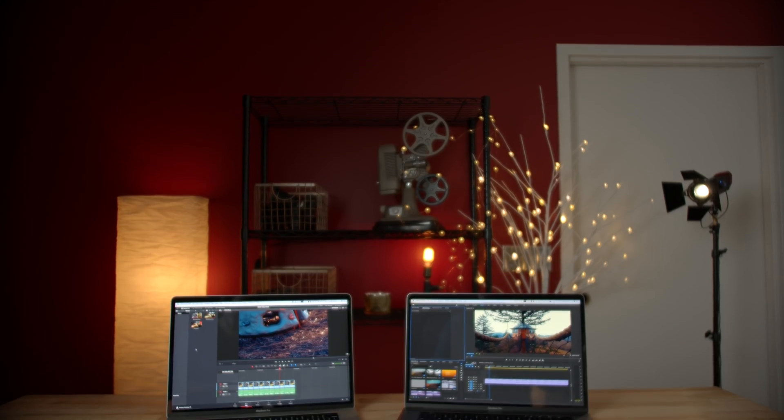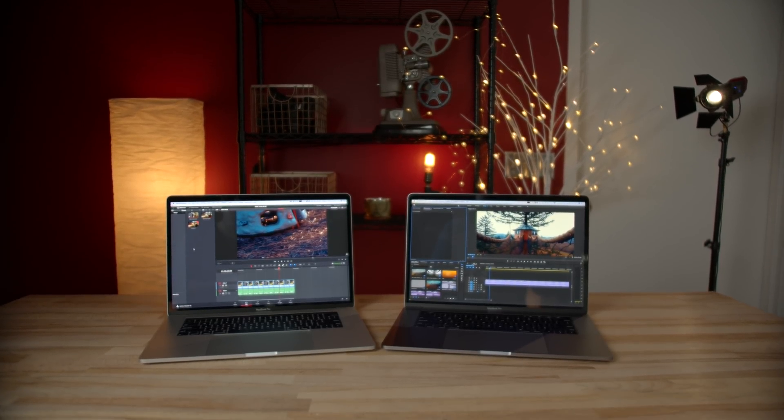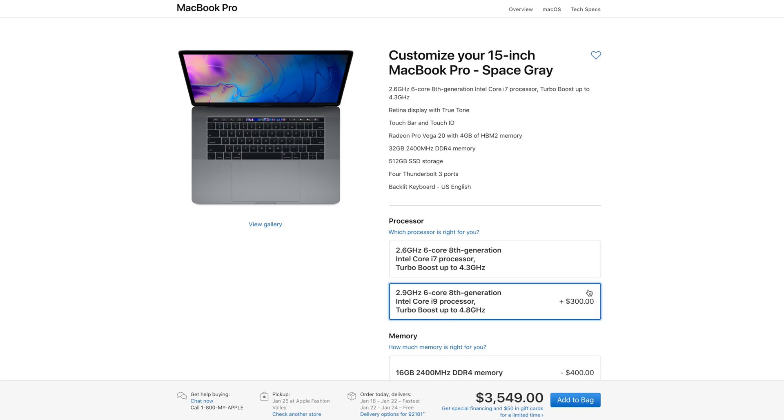Hey guys, it's Max. In this video we're going to be taking a look at and comparing two MacBook Pros. Both of them are new models with Vega 20 graphics — one has an i7 processor and the other has the i9, which costs $300 more. We're going to see if it's worth spending that extra money and find out which one is the best bang for the buck.